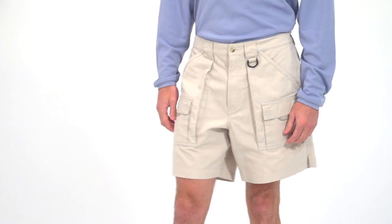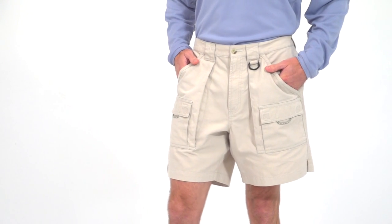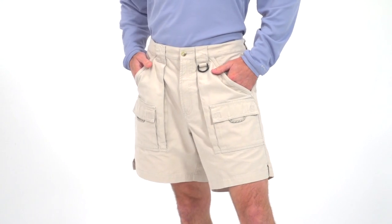If fishing and boating are part of your life, then you'll appreciate the Columbia Bruja shorts for men. As part of Columbia's Performance Fishing Gear line, these shorts combine casual cotton twill with technical features geared towards anglers.